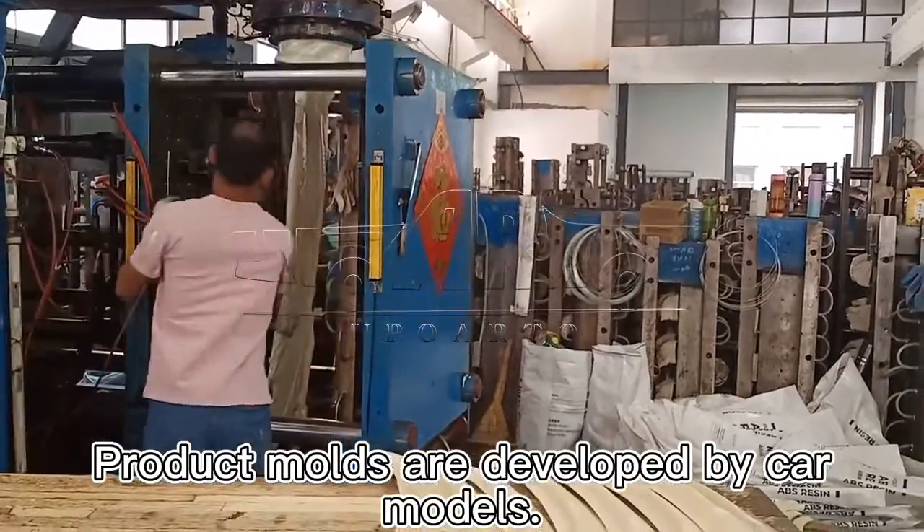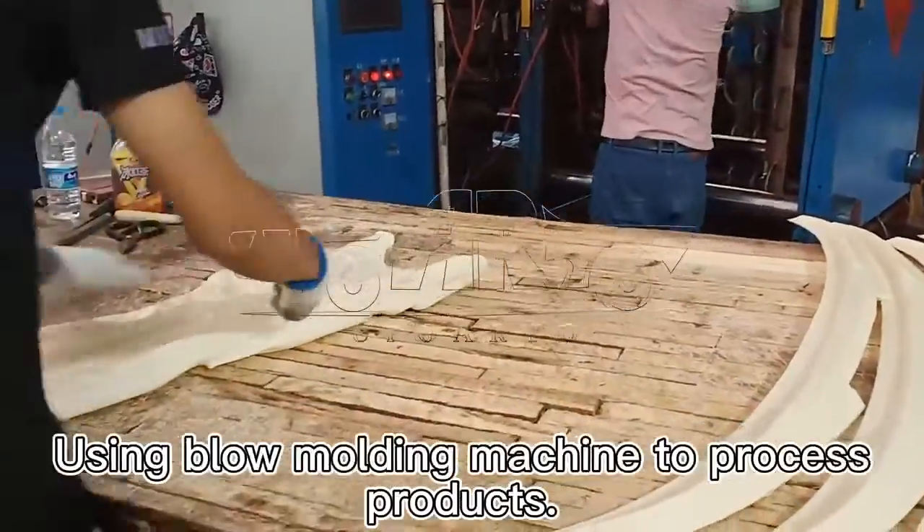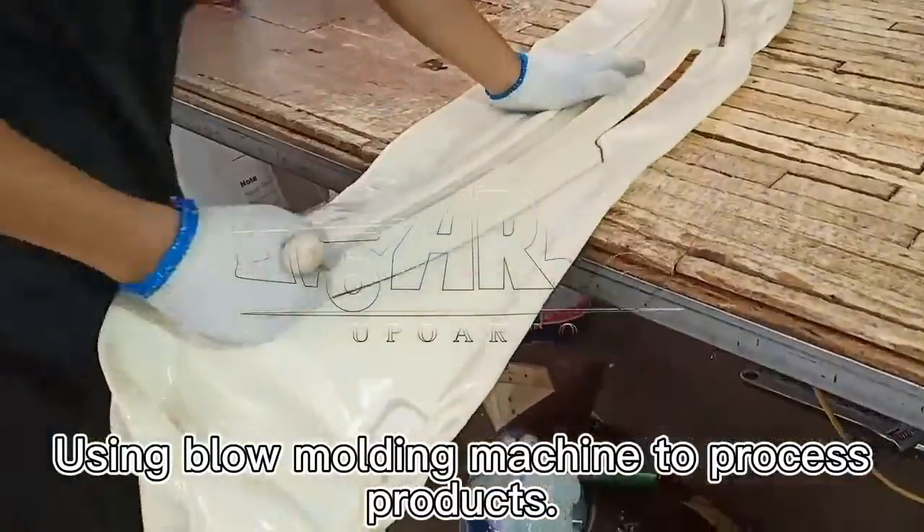Product molds are developed by car models, using Terilac ABS to mass-produce products, using a blow molding machine to process products.